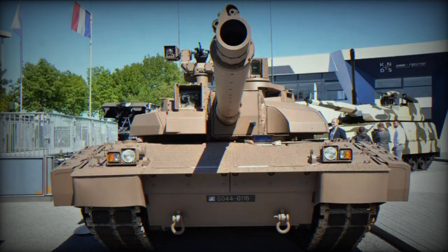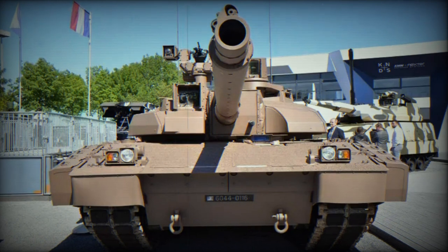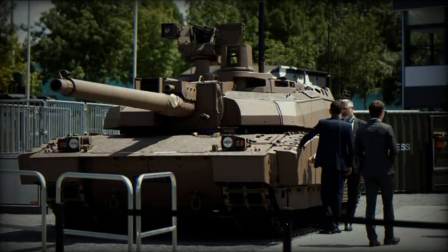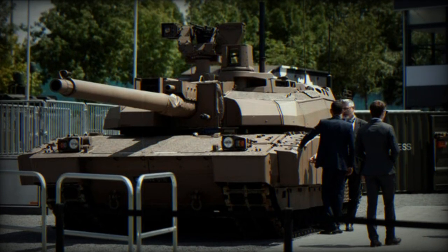The upgraded Leclerc features a 120mm cannon, a 12.7mm coaxial machine gun, and a remote weapon station equipped with a 7.62mm machine gun.